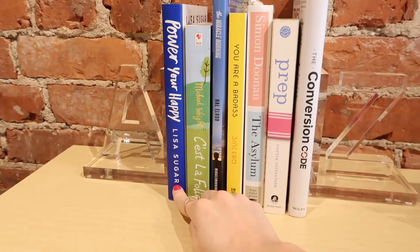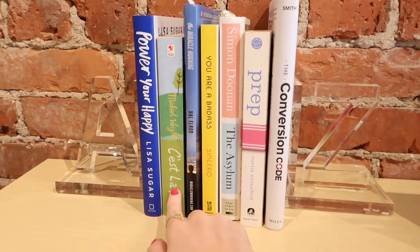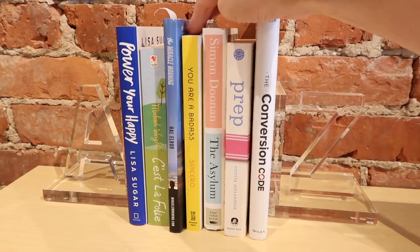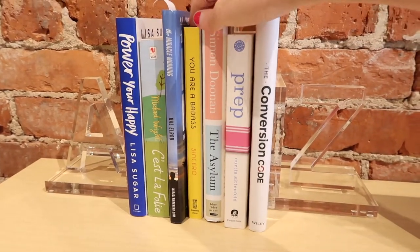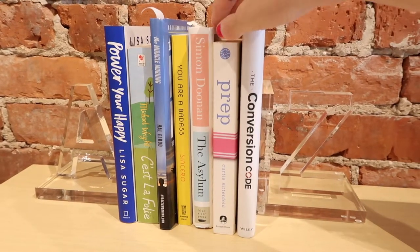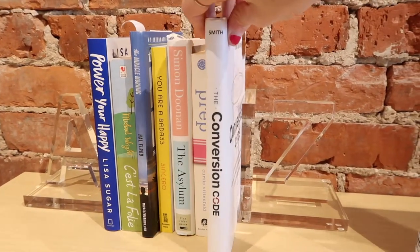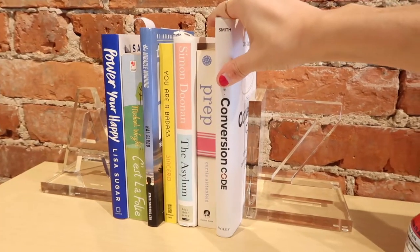This is from the founder of PopSugar. This is a book I read in college. This is Miracle Morning, which I still haven't finished yet. I bought this book a few weeks ago in Columbus and I've been wanting to get it for a long time. This book I also haven't finished. This is a Cincinnatian who wrote this, and I read it in high school — it's really good. And then this is The Conversion Code by Chris Smith, and I'm like halfway through that too.